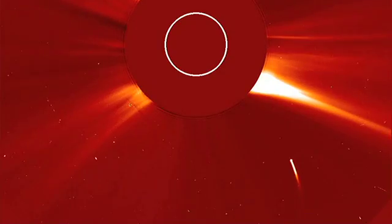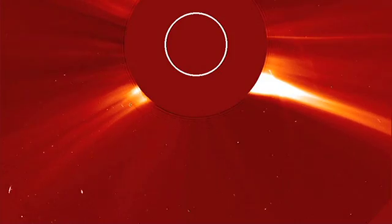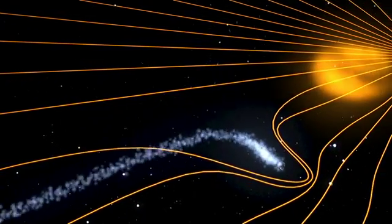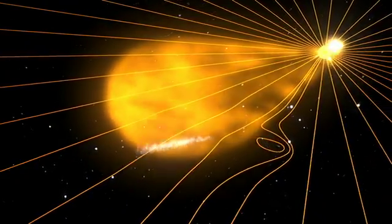Comet tails, with their ionized gases, are affected by magnetic fields, and so they can act as brief tracers. On April 20, 2007, comet Enke had its tail stripped off abruptly by a coronal mass ejection that carried a strong parcel of magnetic field through the solar system.